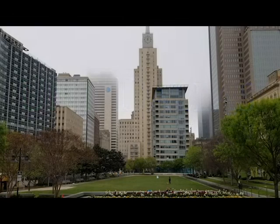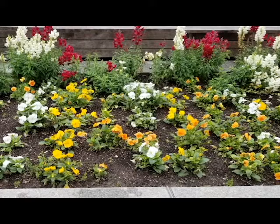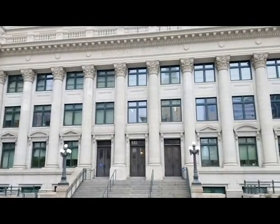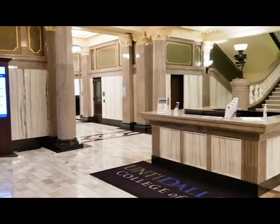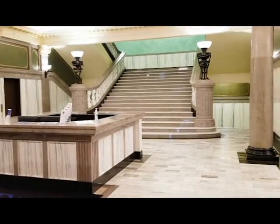Welcome to UNT Dallas College of Law. Located in beautiful downtown at 106 South Harwood between Main Street and Cummers, we're excited to showcase our majestic campus built in 1914 and once known as Old City Hall. The building is a valuable landmark in the historic Main Street district where past meets present. We moved into our new home in 2019 after Old City Hall underwent 71 million dollars in renovations and upgrades.